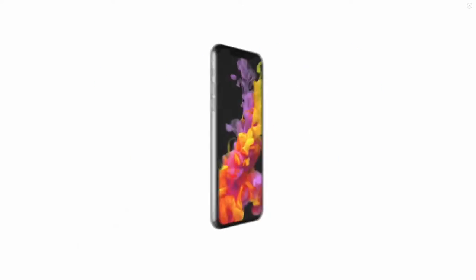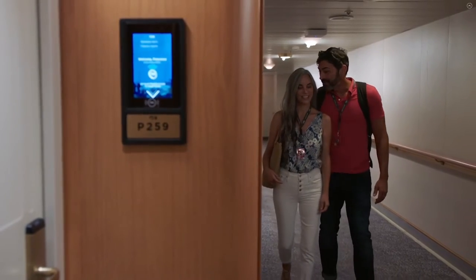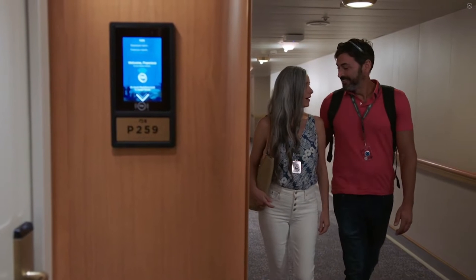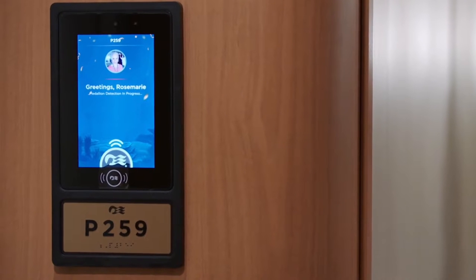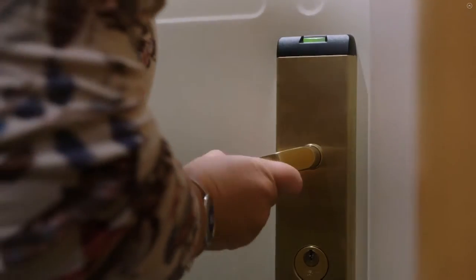This magnet you will wear on your watch or around your neck, and it will automatically open your doors. How cool is that? So if you walk towards your door, it will immediately recognize you and click open.